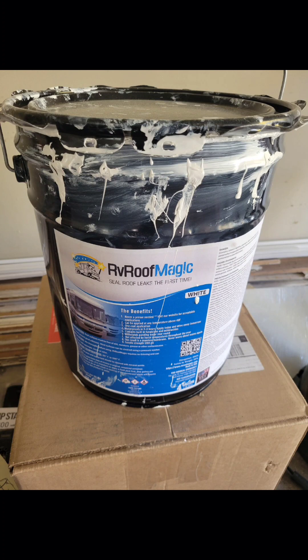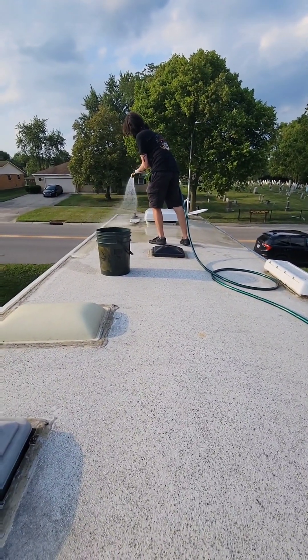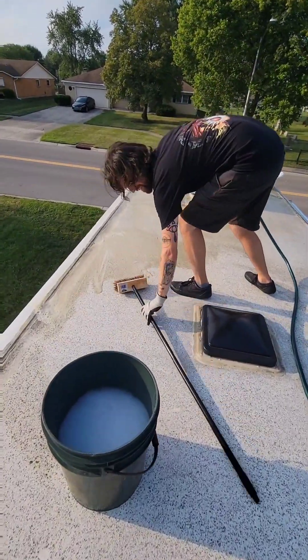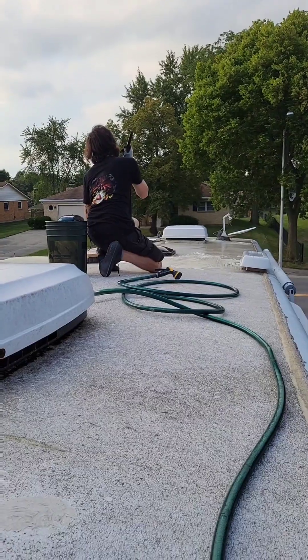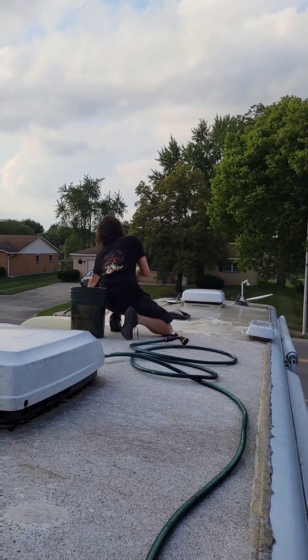Another task we wanted to do was resealing the roof, and we were recommended this RV Roof Magic stuff, which was really easy to use. You do have to start with a clean, fresh base on your roof, which is what we're doing here — cleaning it up. Then it is just a one-coat process. You basically just roll it on as if you were going to paint a wall or something. You'll see how it looks in the before and after.